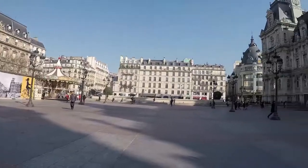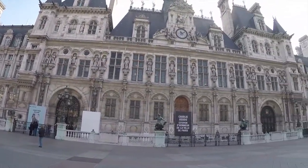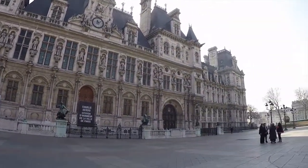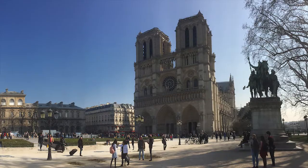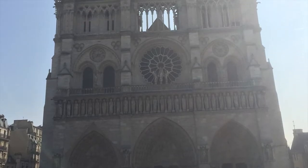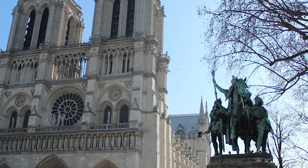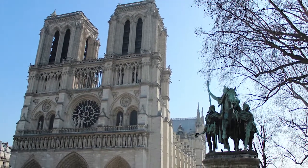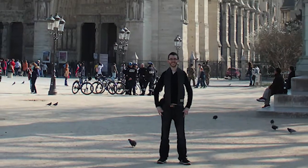Hey guys, Jordan here, back from our first day in Paris. We had quite a day today — we went on a pretty long walk around the city. Our first stop was Notre Dame, or 'Notre Dame' for those who like correct pronunciation. The line to get in was absurd, so we just stood outside and saw it. It's a beautiful cathedral.